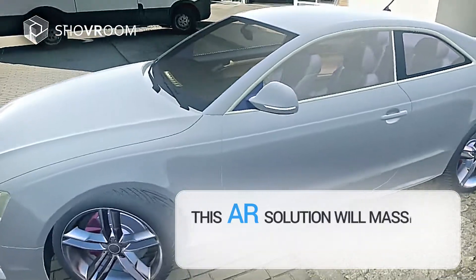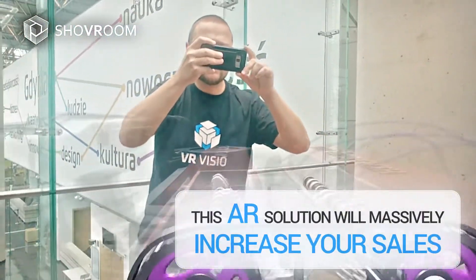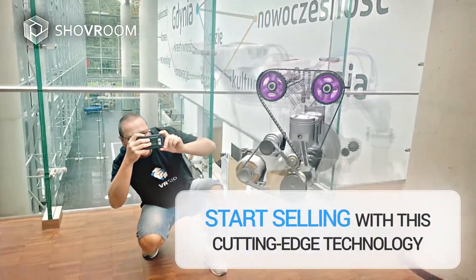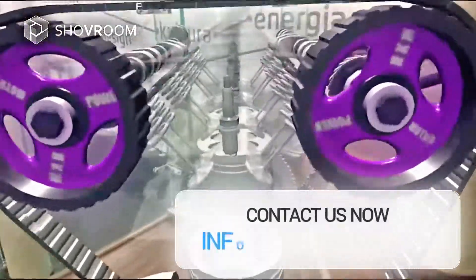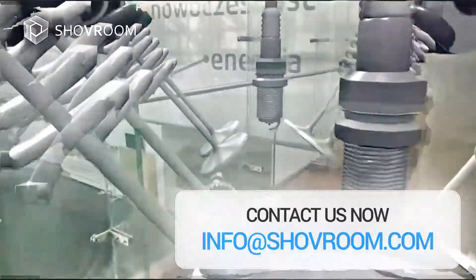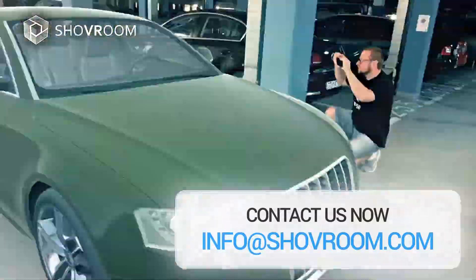This AR solution will massively increase your sales. Start selling with this cutting-edge technology. Contact us now. Info at ShoveRoom.com